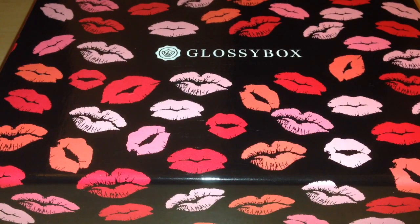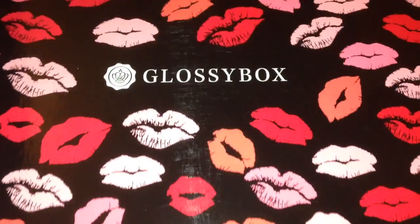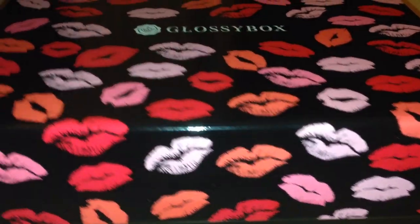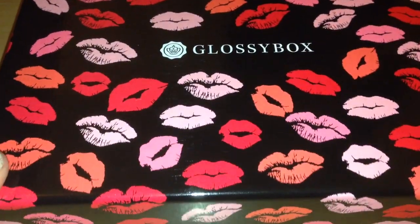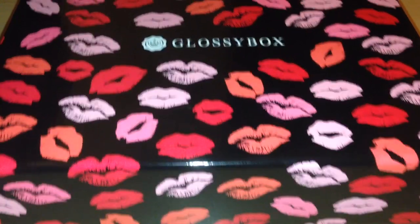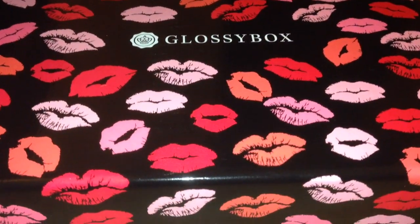Hi everyone, this video is going to be the February Glossy Box, which was kind of marked as a Valentine's Day Glossy Box. I don't think anybody got their Glossy Box in time for Valentine's Day, which is such a shame. Mine has literally just come today. It is an absolutely gorgeous box - all black and shiny, and the lid is just covered in lip prints: red ones, peachy ones, pink ones. It's really really nice, something different.